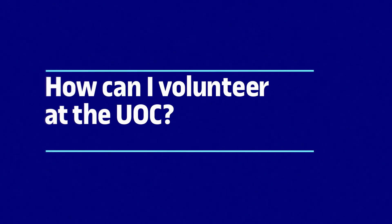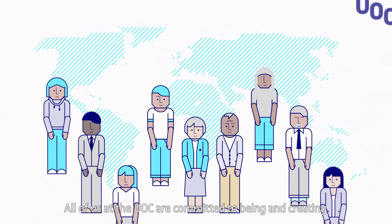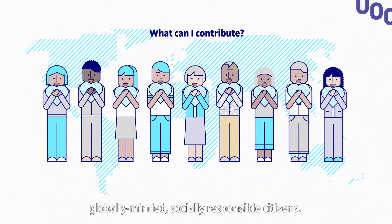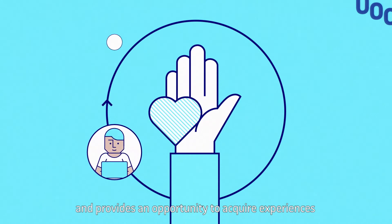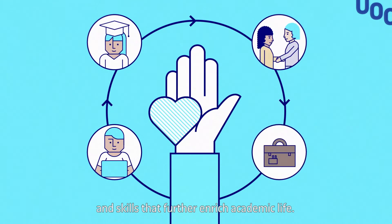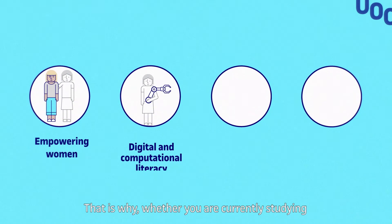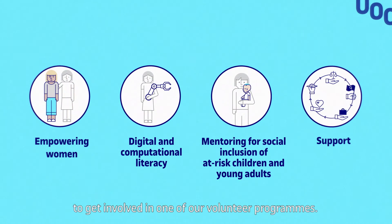How can I become a UOC volunteer? All of us at the UOC are committed to being and creating globally minded, socially responsible citizens. Volunteering plays a major part in the learning process and provides an opportunity to acquire experiences and skills that further enrich academic life. That is why, whether you are currently studying or have already graduated, we feel that any time is the right time to get involved in one of our volunteer programmes.